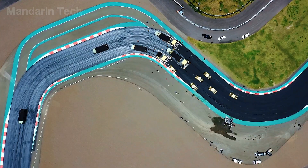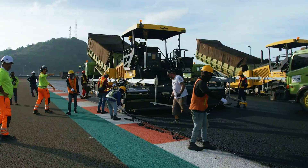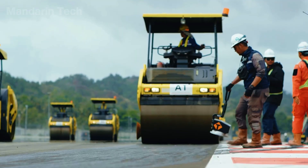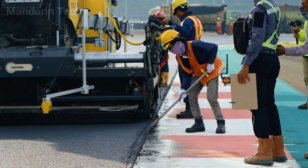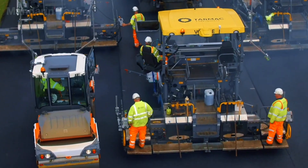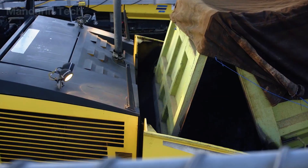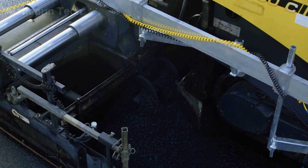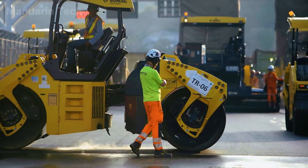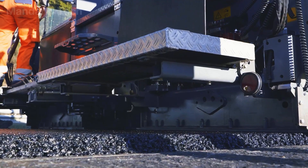Once the lower layer has stabilized, the second layer is laid on top with a thickness of approximately 4 to 5 centimeters. This layer smooths the surface and distributes loads evenly down to the layers below. At this stage, multiple machines operate simultaneously: the paver spreads the asphalt, vibratory rollers compact it from the inside outward, and rubber tire rollers perform a final pass to press the surface, ensuring strong bonding and eliminating air voids.